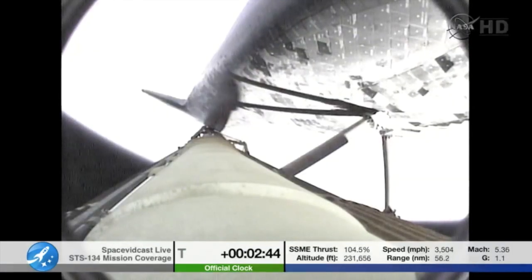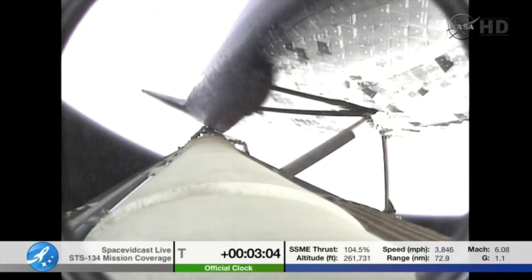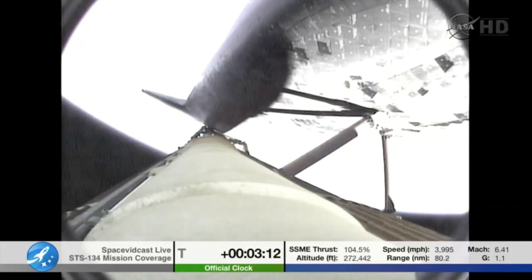Endeavour can reach a TAL site in the event of a single engine failure. However, all three are in good shape. Space shuttle Endeavour sailing into fair winds on its final historic voyage. This view looking down the external fuel tank, the orbiter on top, as Endeavour continues to power its way into orbit, traveling 4,000 miles per hour, downrange 90 miles, altitude 50 miles — 3 minutes, 15 seconds into the flight.